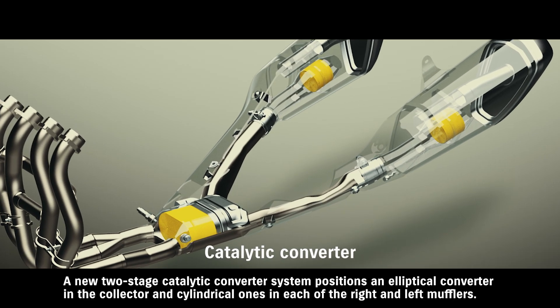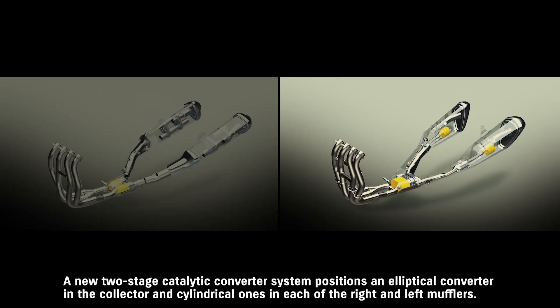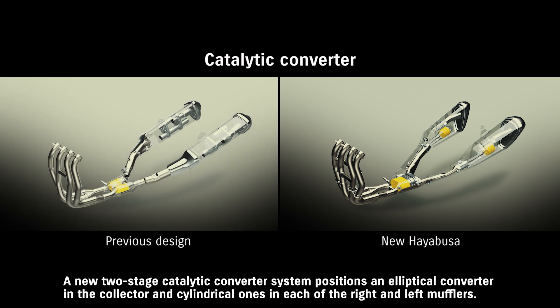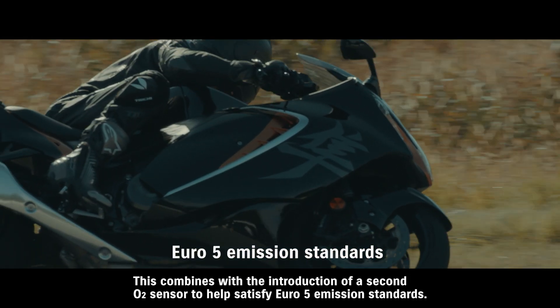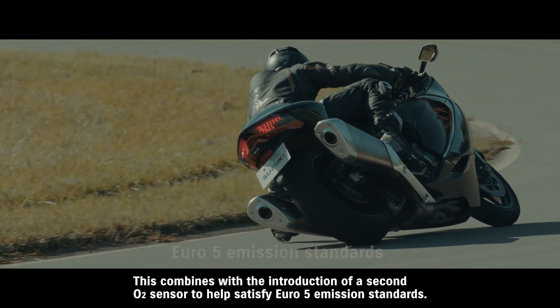A new two-stage catalytic converter system positions an elliptical converter in the collector and cylindrical ones in each of the right and left mufflers. This combines with the introduction of a second O2 sensor to help satisfy Euro 5 emission standards.